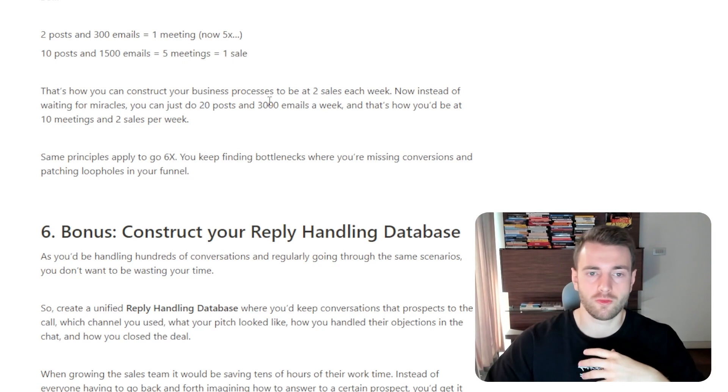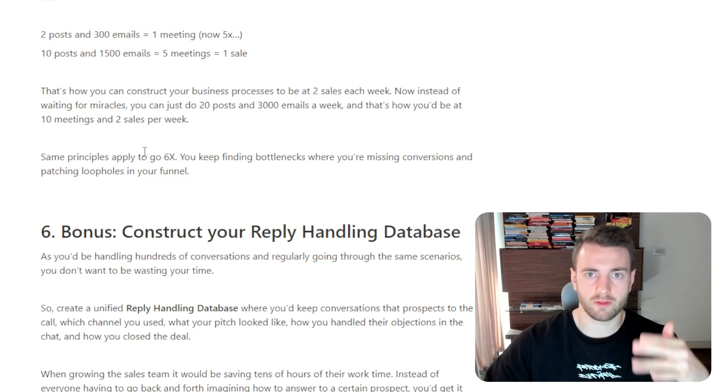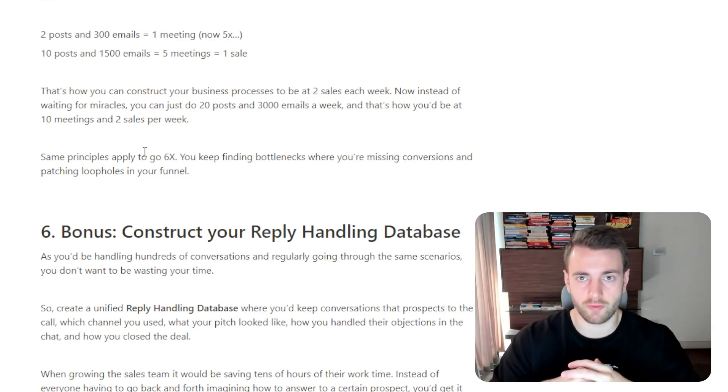That's exactly how you construct your business processes to be at two sales each single week. Instead of waiting for miracles, you can just do 20 posts and 3,000 emails a week — that's how you'd be at 10 meetings and two sales every single week. The same principles apply to go 6x in volumes; you keep finding bottlenecks where you're missing conversions and patching loopholes throughout your funnel.